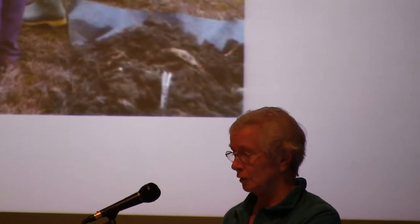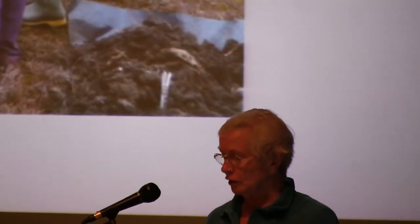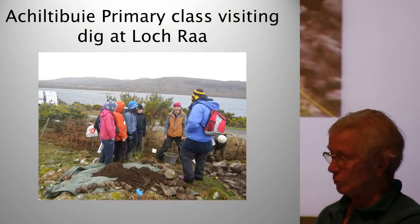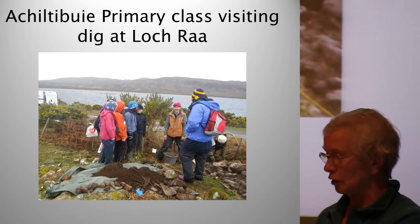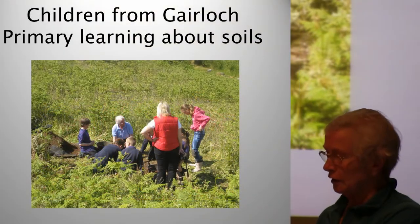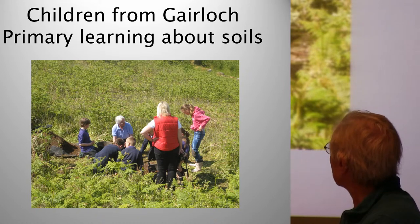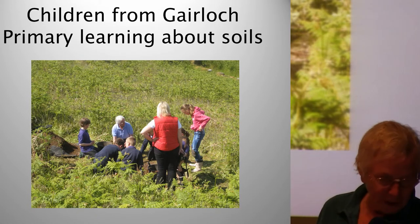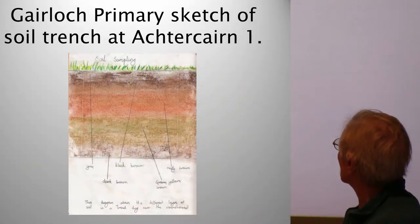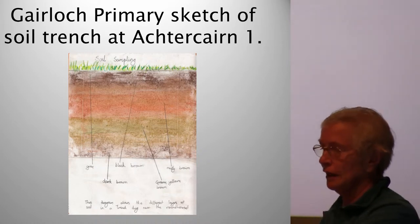Press reports of funding success were sent to local and national newspapers. School talk dates were finalised to take place just before the relevant dig. Activities for the children were worked out in detail. Here we've got Martin the archaeologist explaining the excavation and showing the children a trench and what had been found so far. We were planning to teach them about the soils — here I am with a group of children from Gairloch Primary School showing them the soil trench. Afterwards, one of them produced a drawing showing the different layers of soil that he had seen and remembered.